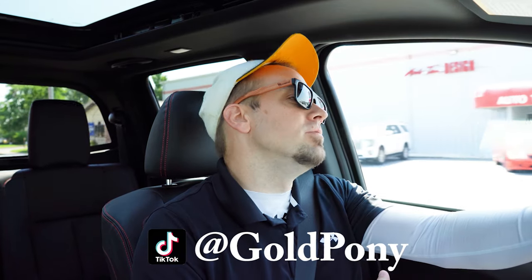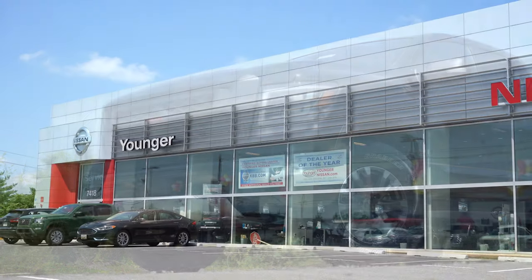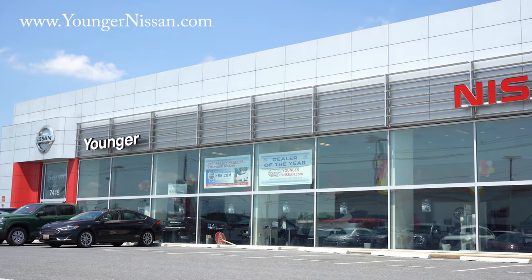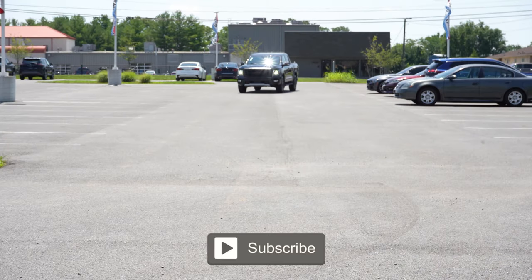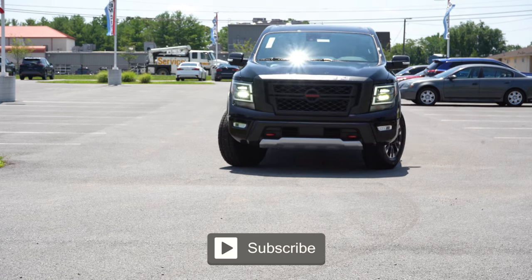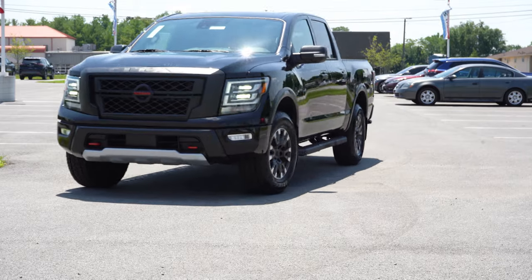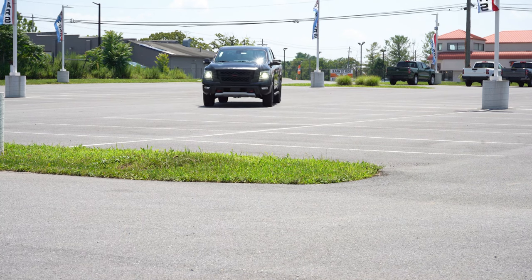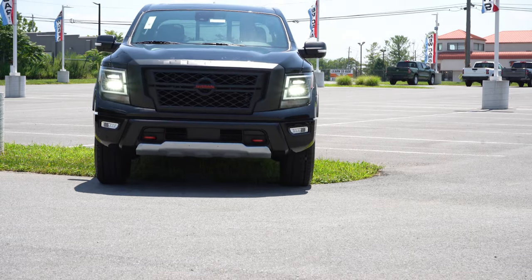What is up, you guys? Welcome back. I'm Gold Pony — I do new car, truck, and SUV reviews on YouTube. Today we are in the brand new 2022 Nissan Titan, courtesy of Younger Nissan in Frederick, Maryland. Check out the link in the description for their inventory. This is specifically the Pro-4X version — the off-road spec Titan. A V8 comes standard, and you get a five-year, 100,000-mile warranty.